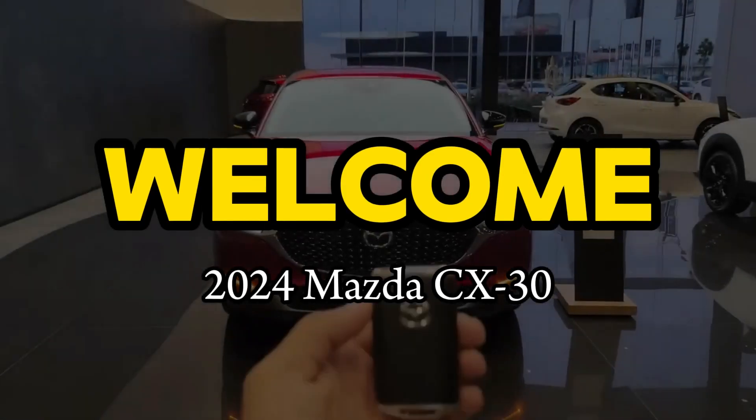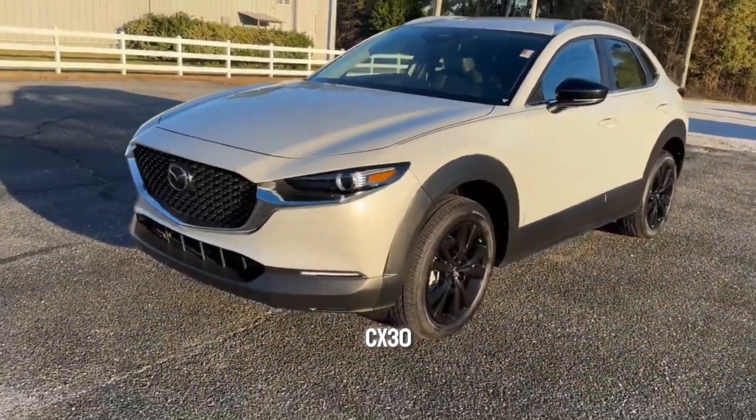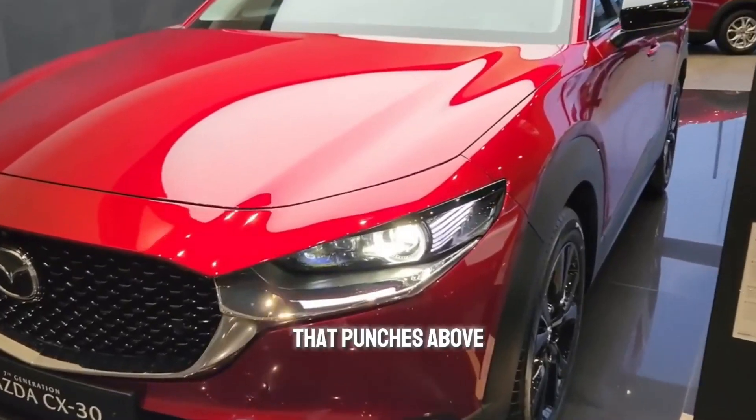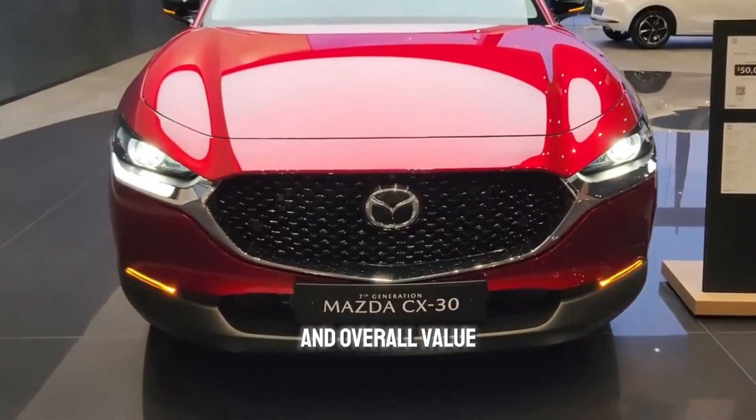Hello everyone and welcome back to the channel. In this video we're checking out the 2024 Mazda CX-30, a compact SUV that punches above its weight in terms of style, driving dynamics, and overall value.